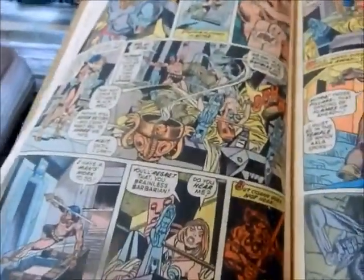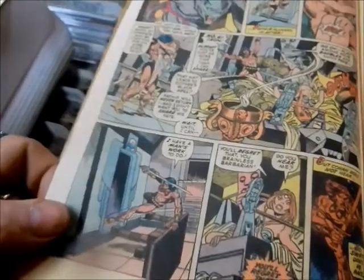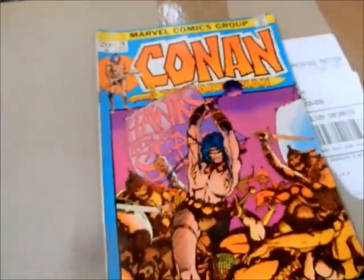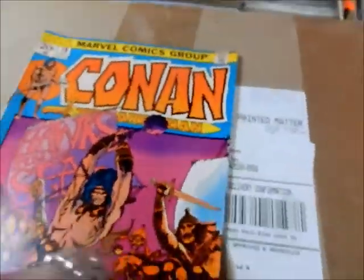He's telling that woman there, he's got a man's work to do. Going into number 19 — Barry Smith is back. Hawks from the Sea.